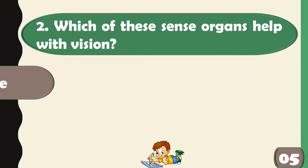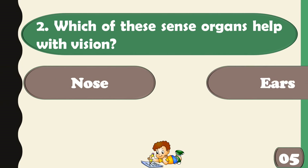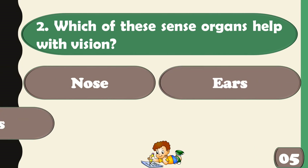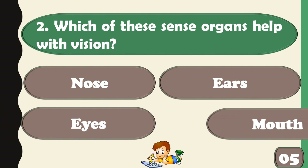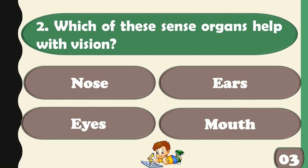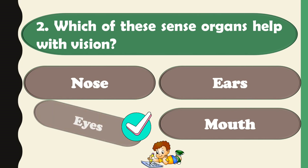Which of these sense organs help with vision? Eyes.